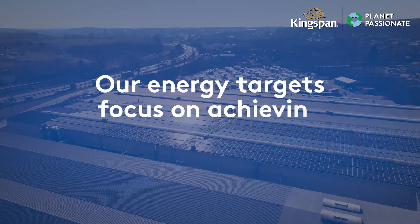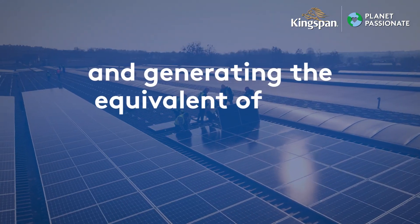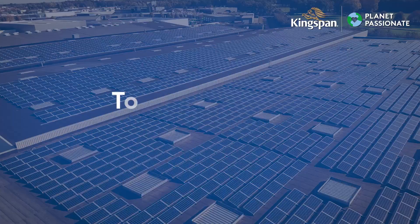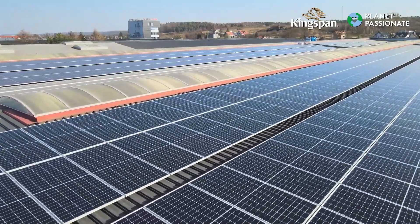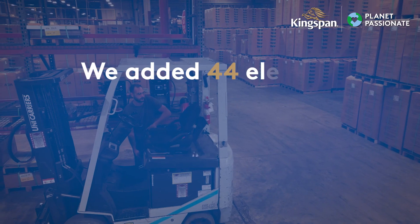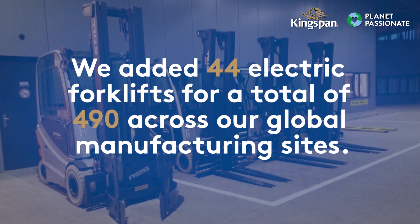Our energy targets focus on achieving the direct use of 60% renewable energy at our global locations and generating the equivalent of 20% of our energy on-site by 2030. To date, 57 sites have had solar PV installed. We entered into 24 new renewable electricity contracts, bringing our total to 76, and we added 44 electric forklifts to bring it to a total of 490 across our global manufacturing sites.